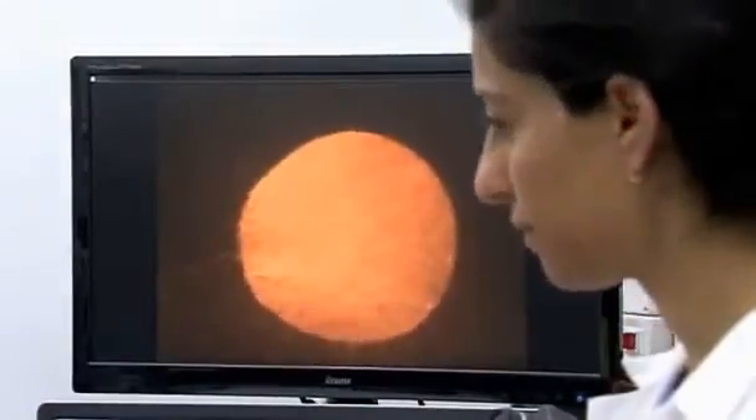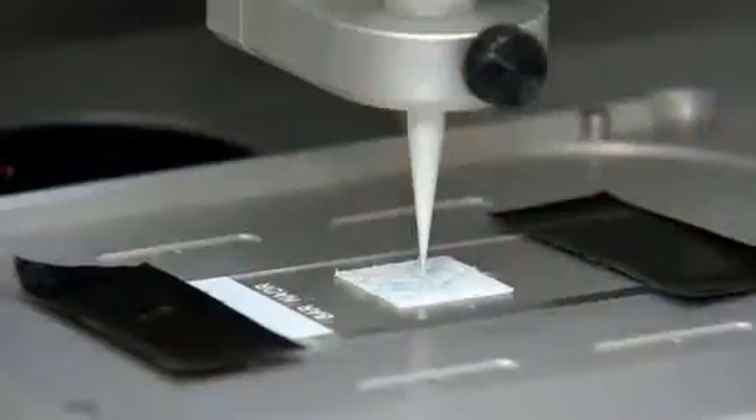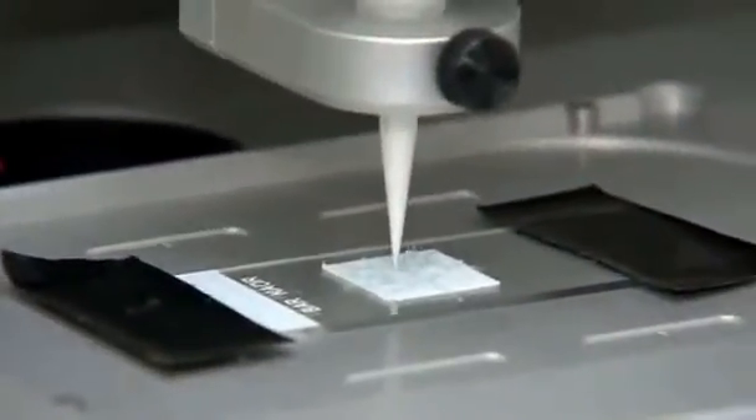Thick engineered tissue — functional tissues are integrated with electronics to become cyborg tissues, meaning that there is integration of machine and living tissues. The patch is comprised of live, lab-grown heart tissue and nanoelectronics embedded on a 3D printed scaffold.